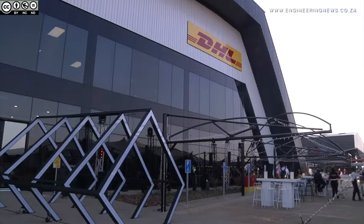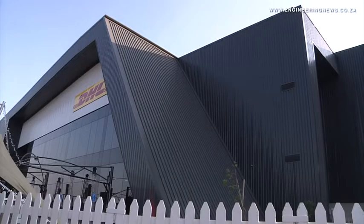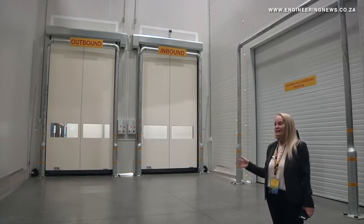DHL Global Forwarding has built a new facility next to OR Tambo International Airport in Gauteng. The modern facility has cold-chain storage and logistics facilities, which is especially relevant for the growing life sciences and healthcare market in Africa.